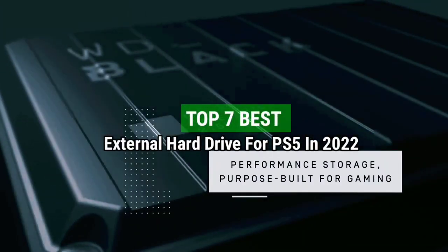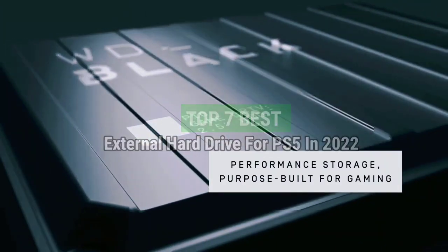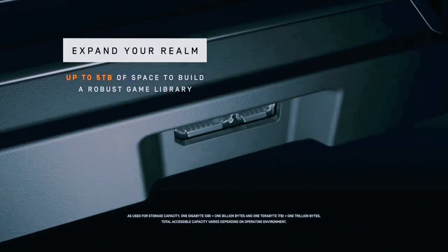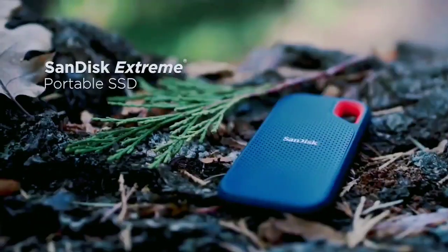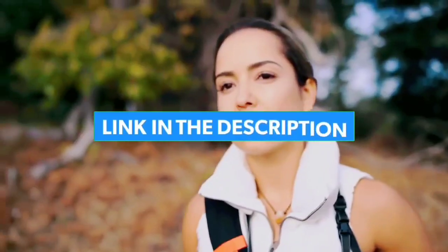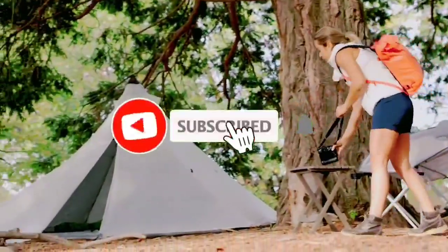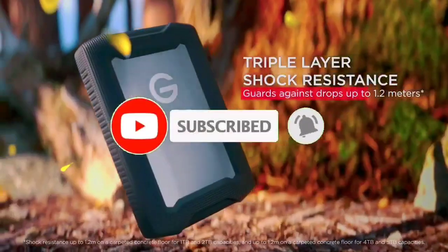Top 7 Best External Hard Drives for PS5 in 2022. Through extensive research and testing, I have put together a list of options that will meet the needs of different types of buyers. For more information, I have put links to the products in the description. Like the video, comment, don't forget to subscribe, and let's get started.